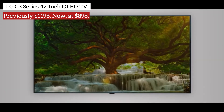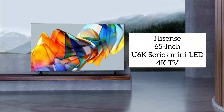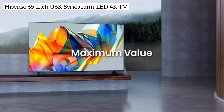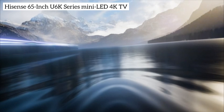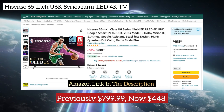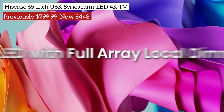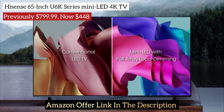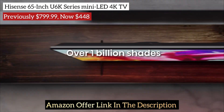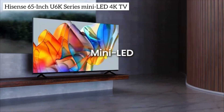For those seeking a large-screen television within a budget this Black Friday, we have the Hisense 65-inch U6K series Mini-LED 4K TV, previously listed at $799. It's now an incredible steal at just $448 on Amazon. Featuring Mini-LED backlighting, a QLED screen, and Dolby Vision and HDR10 Plus support, this TV delivers impressive features at an unbeatable price.